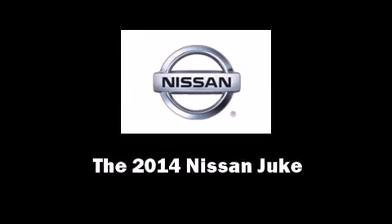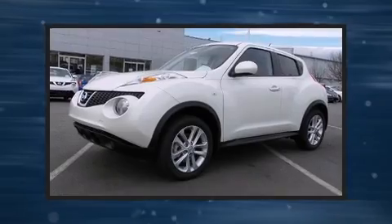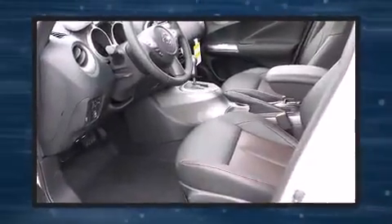Sensibility and practicality define the 2014 Nissan Juke. Under the hood, you'll find a four-cylinder engine with more than 170 horsepower. An all-wheel drive keeps this model firmly attached to the road surface.